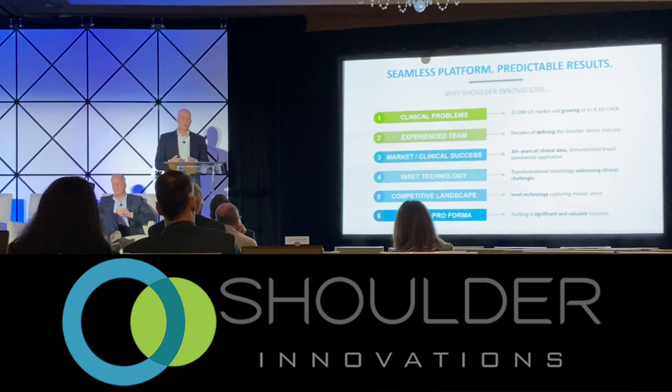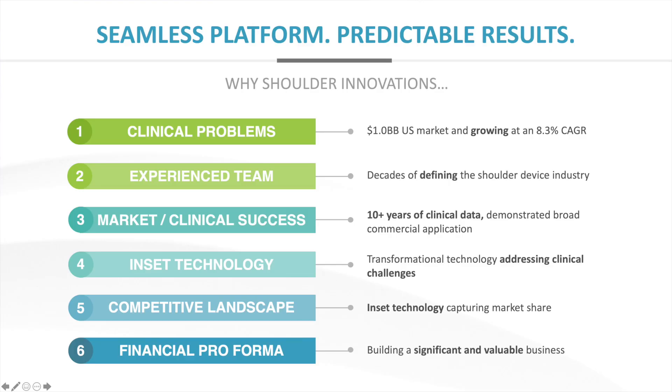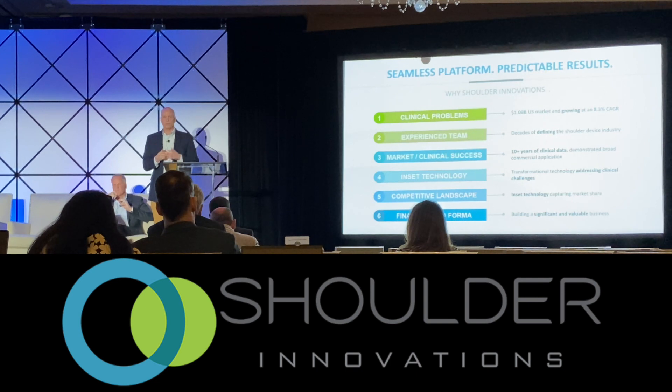We couldn't be more excited about what we've accomplished and the direction we're headed. We're bringing innovative and disruptive technology into a large market — a billion-dollar market growing at 8-10% a year. We have a team with deep shoulder domain expertise, with thumbprints on a lot of the technologies in the market today and knowledge of where the market needs to go tomorrow. We've done over 1,200 cases with outstanding clinical outcomes and 10 years of clinical data backing our technology platform. We're happy to answer any questions in the breakout room. Thank you very much.